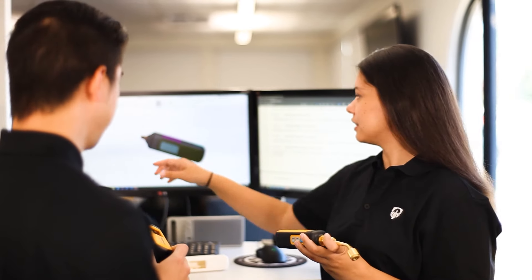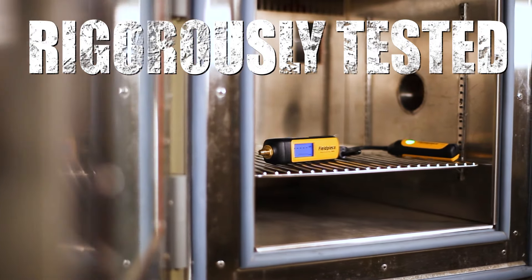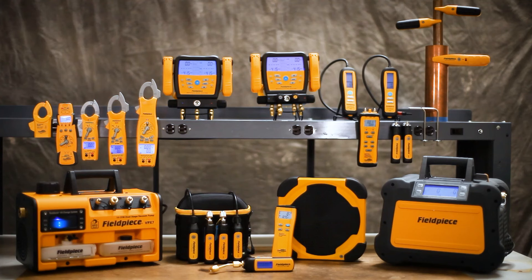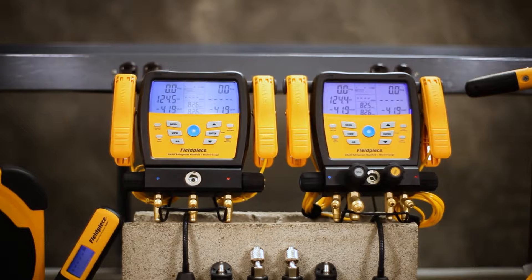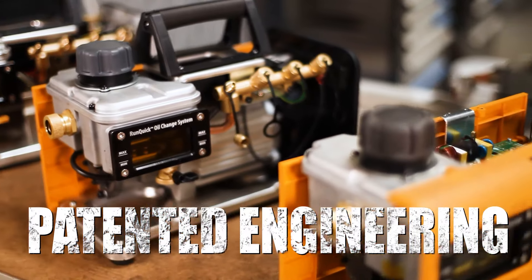We deliver the tools HVACR professionals need to tackle the toughest jobs they face in the field. Our full family of rugged, feature-rich tools spanning meters to manifolds and vacuum pumps to recovery machines is a testament to our continued ingenuity.